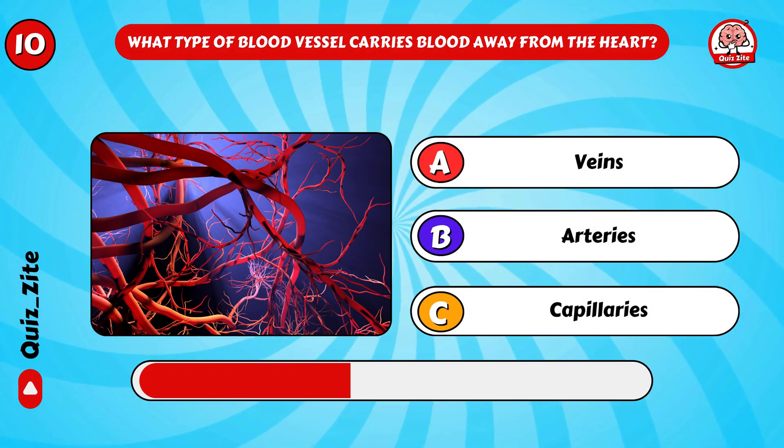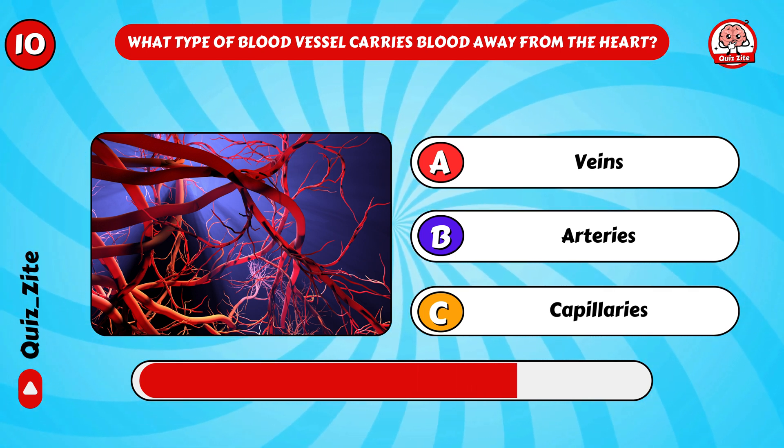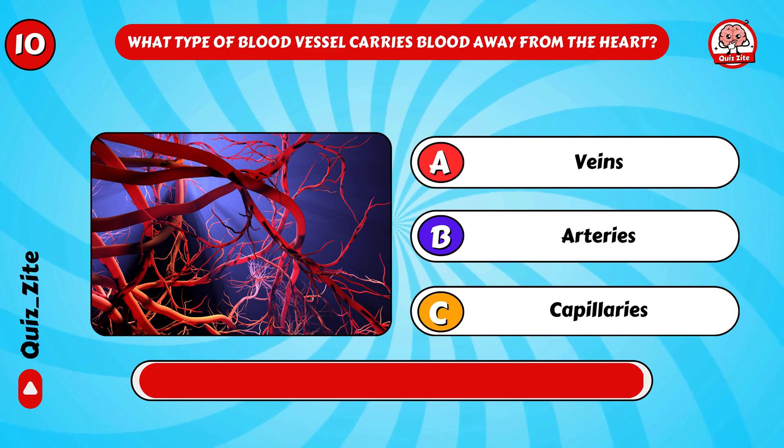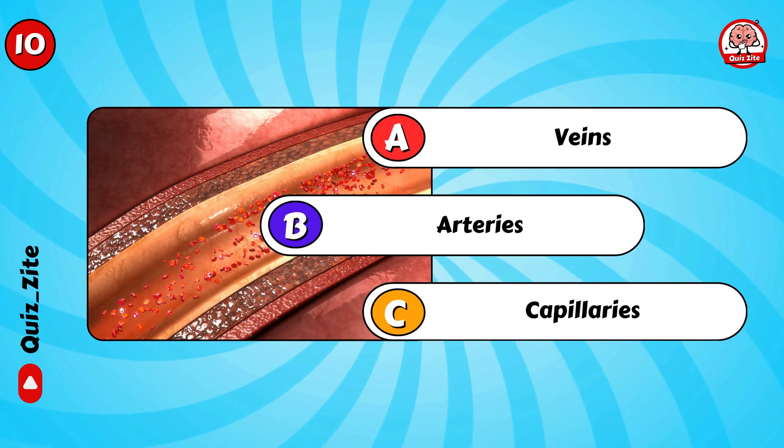What type of blood vessel carries blood away from the heart? Correct, it's arteries!